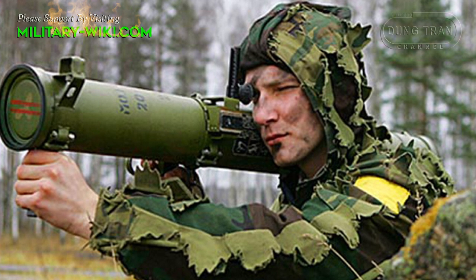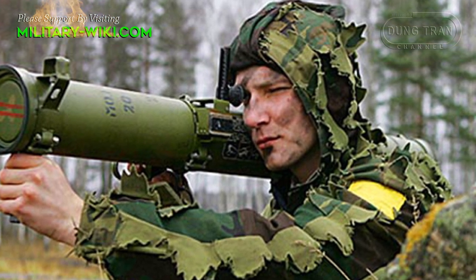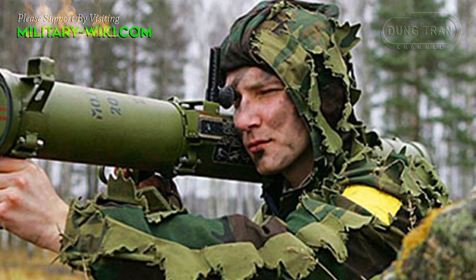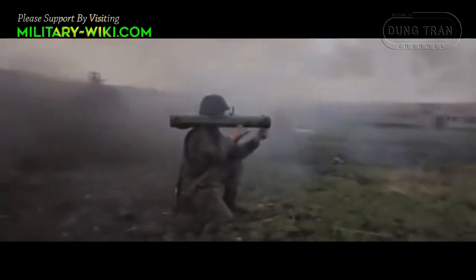Dubbed the Devil's Launcher, the RPO Shmel is an extremely dangerous thermobaric grenade launcher deployed by Russian soldiers during its special military operation. This type of weapon has made Ukrainian soldiers terrified many times.